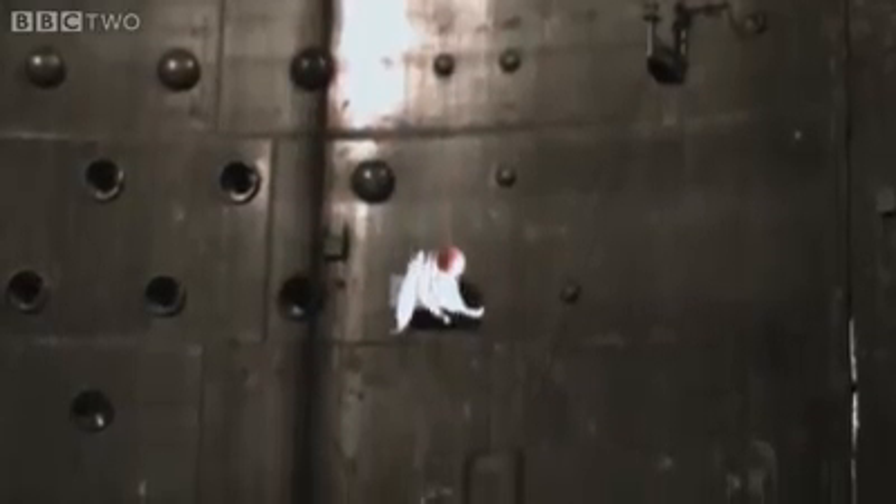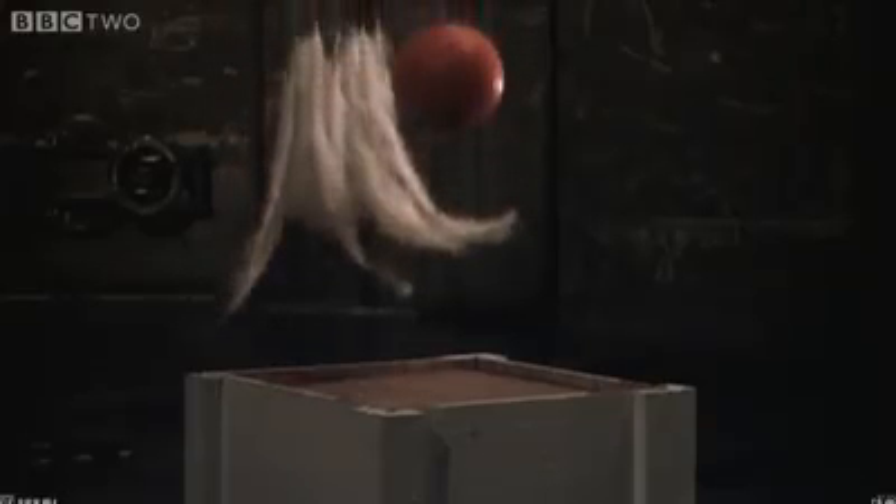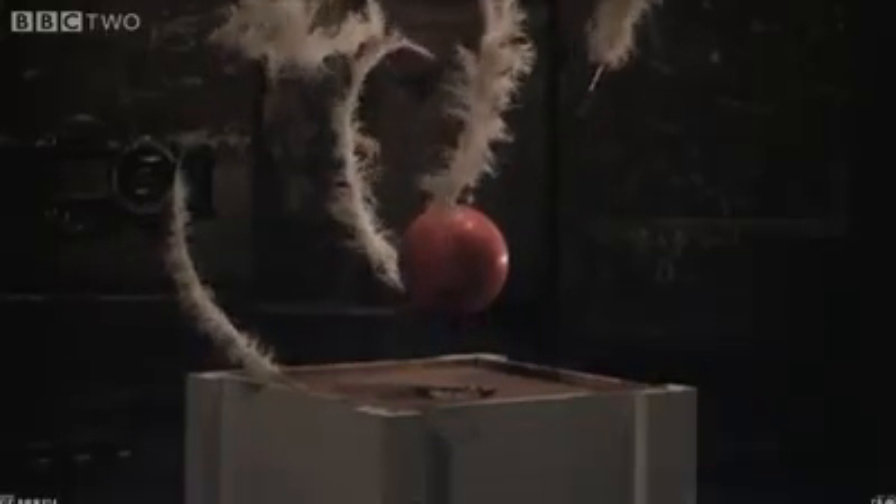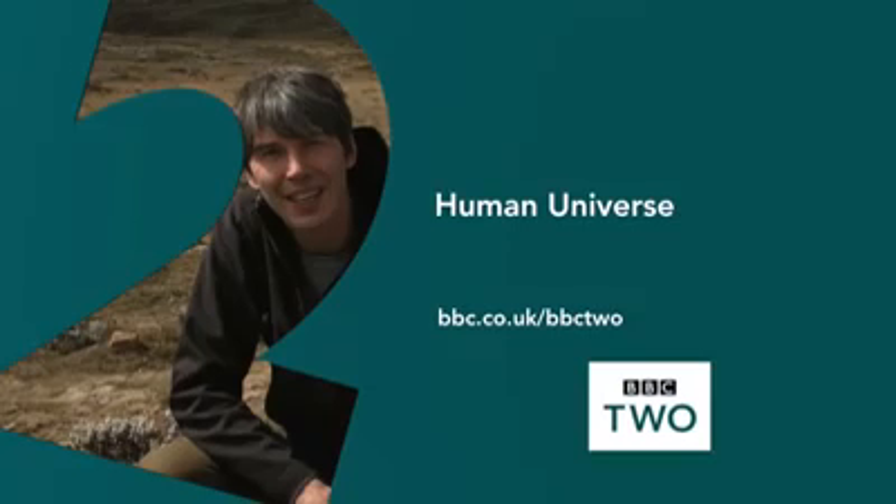He reasoned that if you couldn't see the background, there'd be no way of knowing that the ball and the feathers were being accelerated towards the earth. So he concluded they weren't.